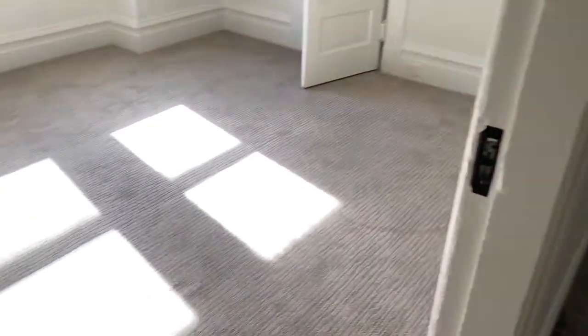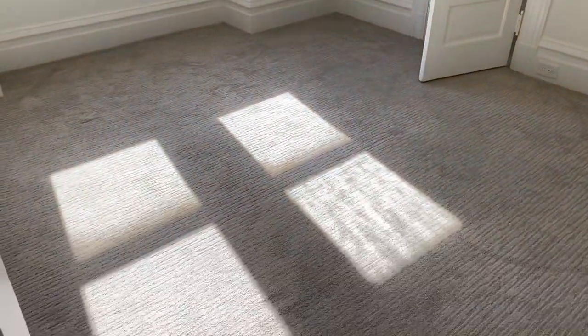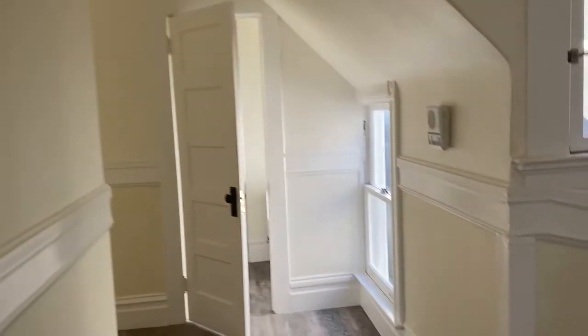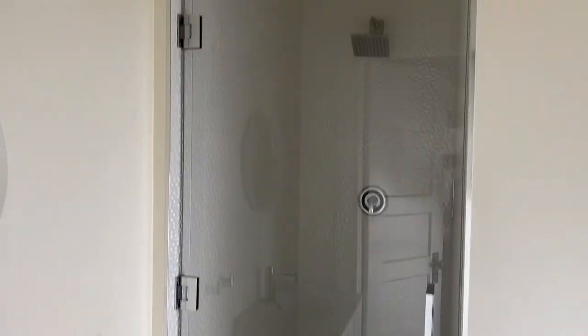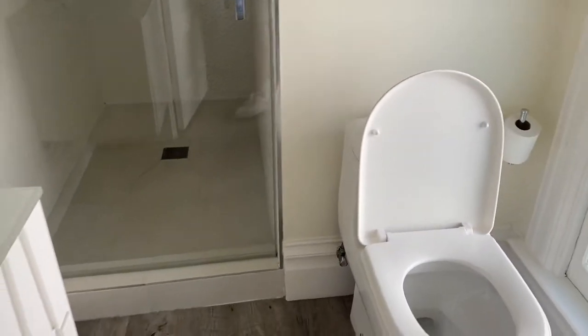Bedroom number two. One full bathroom with a huge walk-in shower. Sink and toilet.